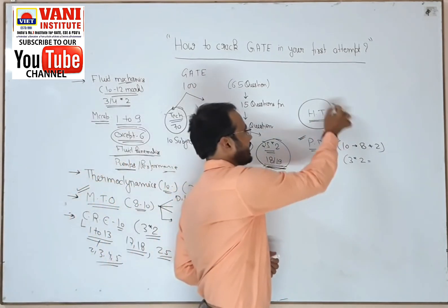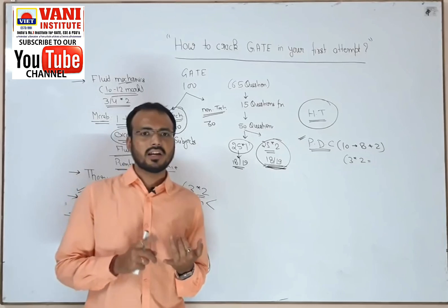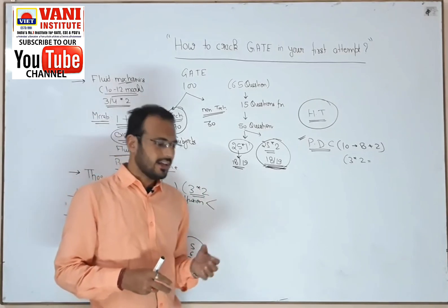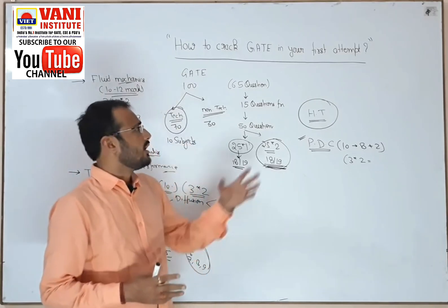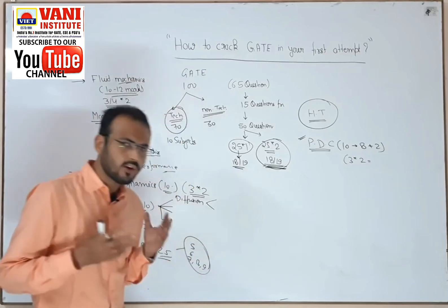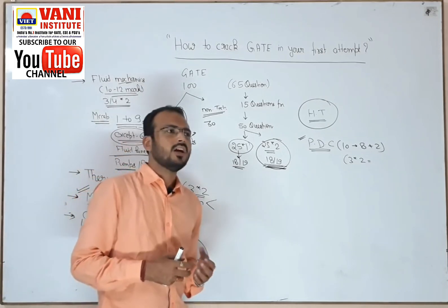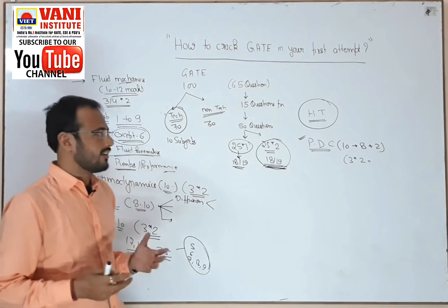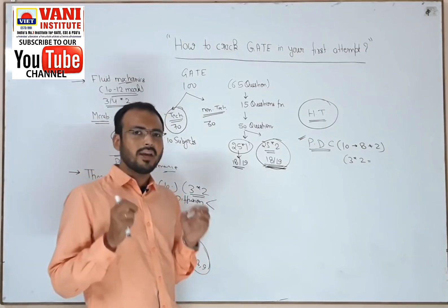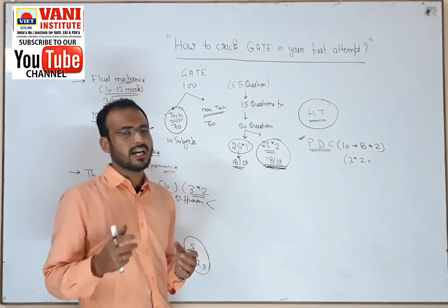Heat transfer is again one of the simplest subjects. There are three sections: conduction, convection, and radiation. Each year you get one question from each section. In radiation, shape factors are also important. You can use any one book — Smith, J.P. Holman (which is in SI units), or Kern. Main and important thing: go through one book five times rather than studying one subject from five different books — that will not pay off.